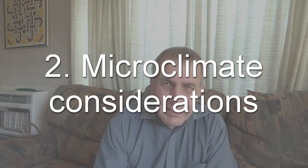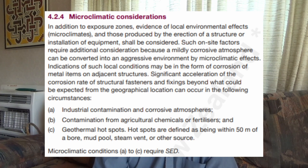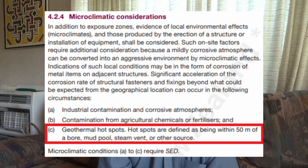The second consideration is whether there are any microclimate factors. This falls under NZS 3604 clause 4.2.4, and for the vast majority of decks this wouldn't be a problem at all. The only option likely to involve a microclimate is option C, which generally applies to decks in the Taupo and Rotorua area.